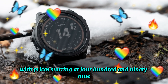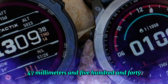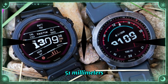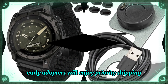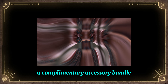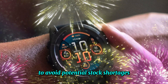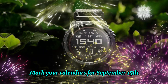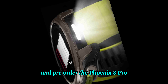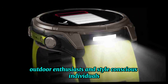With prices starting at $499.99 and $549.99, early adopters will enjoy priority shipping, a complimentary accessory bundle, limited quantity availability, and dedicated customer support. To avoid potential stock shortages, mark your calendars for September 15 and pre-order the Fenix 8 Pro — the ultimate smartwatch for athletes, outdoor enthusiasts, and style-conscious individuals.